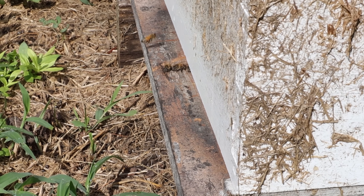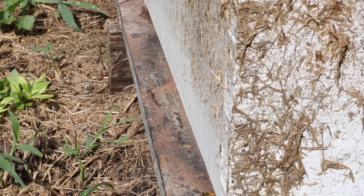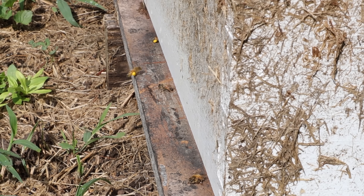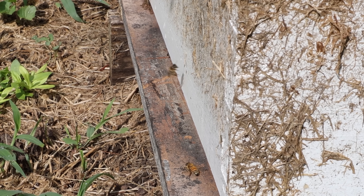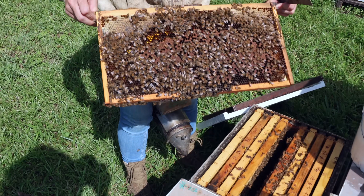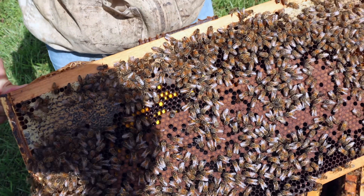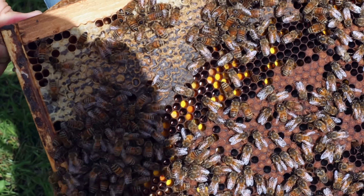If I had not treated yet and I had to do something because my mite numbers were notable, I might be tempted to use Apivar or something like that. But I would not use anything to shut a queen down right now. A lot of times people treat in September and October and then wonder why their bees didn't make it through the winter or they dwindle down really small in the spring. People will say they had a lot of bees back in October but now they're gone, or that they absconded. No — they just died because they were old bees, because they weren't able to rear nice young bees in September and October if you were treating with Apiguard that late.